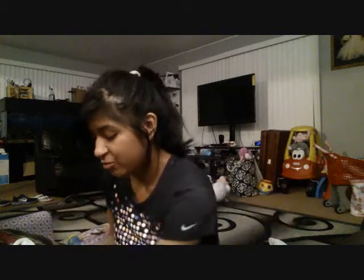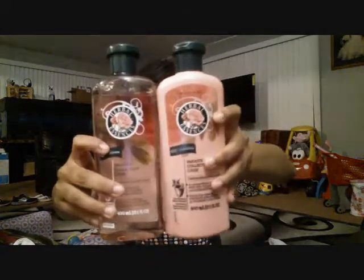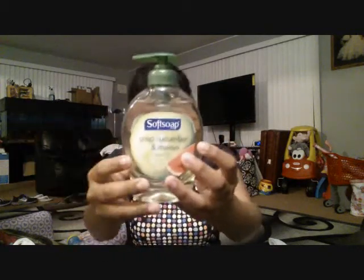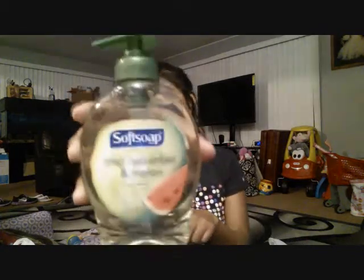I also got some Herbal Essences Smooth Collection — just the shampoo and the conditioner. When I was younger, my mom used to shower us with this, so yeah, I just got the shampoo and conditioner. And then we obviously got just hand soap — this is cucumber and melon hand soap.